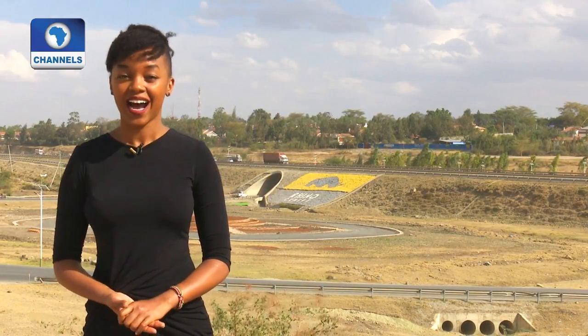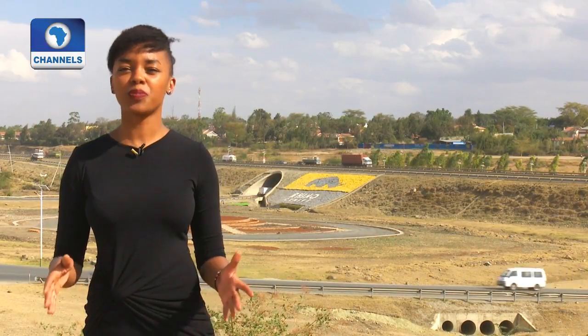Hello and welcome to a brand new edition of EcoAfrica. I'm Edith Kimani from Nairobi, Kenya. Starting today, we'll both be hosting our environmental magazine — that's my colleague in Lagos and I — and we'll be presenting you with exciting stories every week.